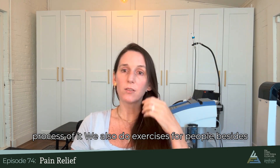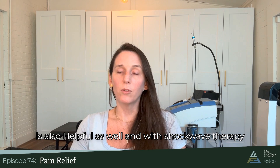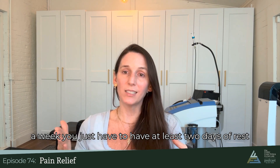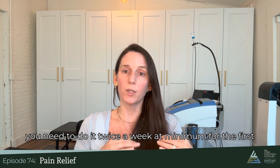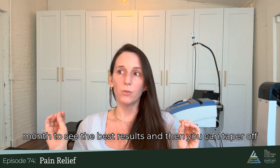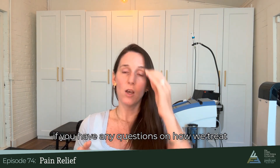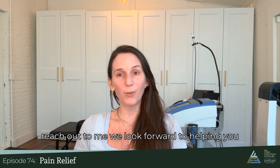We also do exercises for people besides the lymph work, because that is also helpful. With shockwave therapy, we typically do it once a week — you can do it twice a week, but you need at least two days of rest between sessions. Laser and decompression really need to be done twice a week at minimum for the first month to see the best results, and then you can taper off and do maintenance treatments if needed. If you have any questions on how we treat sciatic pain, feel free to reach out. We look forward to helping you.